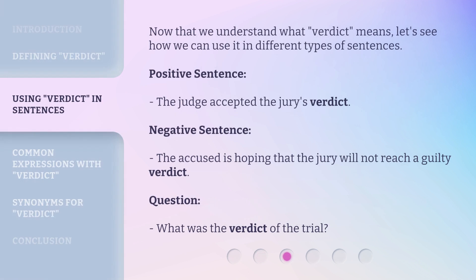Now that we understand what verdict means, let's see how we can use it in different types of sentences. Positive sentence: the judge accepted the jury's verdict. Negative sentence: the accused is hoping that the jury will not reach a guilty verdict. Question: what was the verdict of the trial?